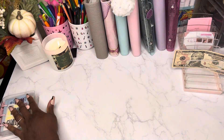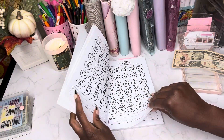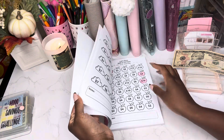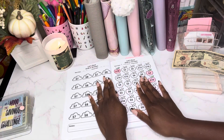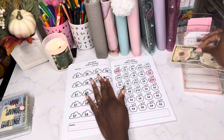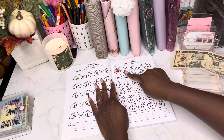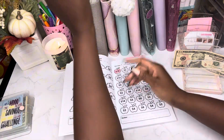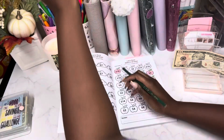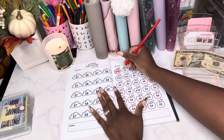Last but not least, we are going into our $200 savings challenge. We are stuffing a total of $10 in here today. Here's our $10 and we're going to color in five of these $2 apple slots right here. I will speed this part up for you guys.